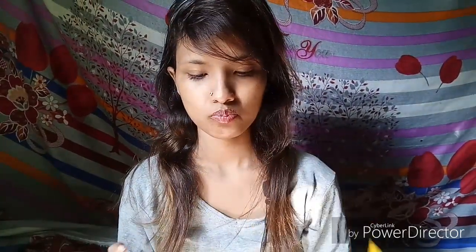After the moisturizer, I am using my lip balm. This completes my morning skincare routine.